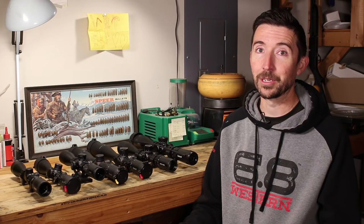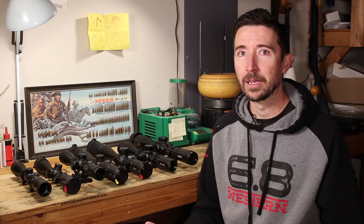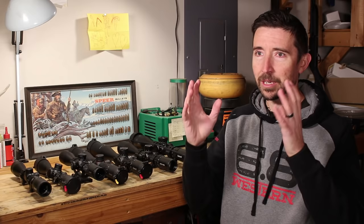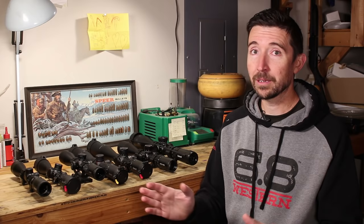I popped the Bushnells up to my eyes and had to do a double take — suddenly everything was brought closer. I could see all kinds of details. The colors weren't messed up; everything was natural color and natural light. I picked up the Steiners again to compare, then the Bushnells, and there really was no comparison. The Bushnells had completely blown away the Steiners, and checking a few others on the shelf, these Bushnells were just out of this world.